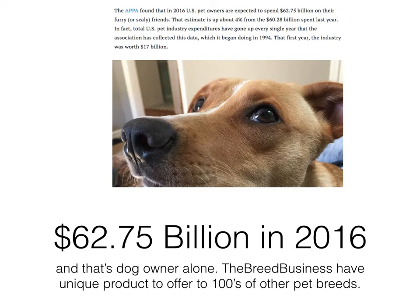There's one more important point about why I'm so focused on the pet niche. Dog owners alone spent 62.75 billion dollars in 2016. I don't have official statistics for 2017, but this is a huge market, and that's just from dog owners alone.